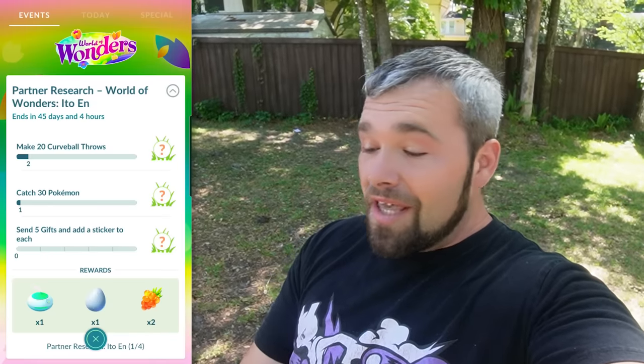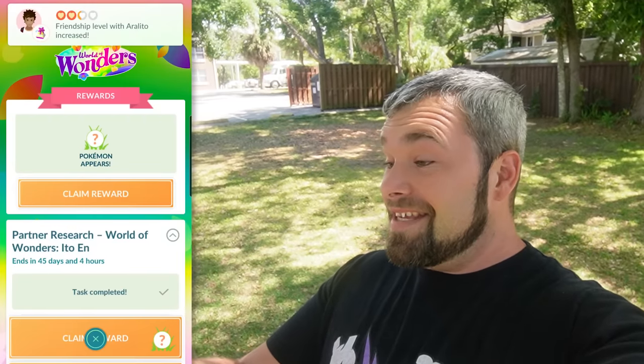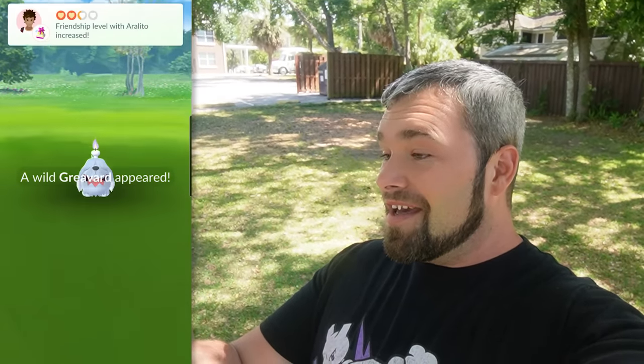We can just go through my stack real quick and claim every single one of these rewards right now. And literally like two minutes later, we got it all done. So let's see what we get from this. We get something on a white screen and the game crashed. That's great. Let's try this again. What are you, my friend? A Graveyard. Neat.